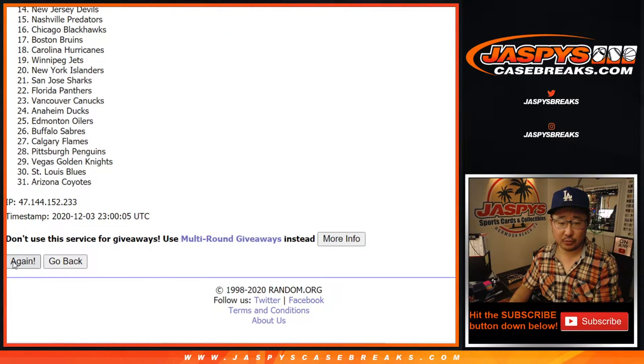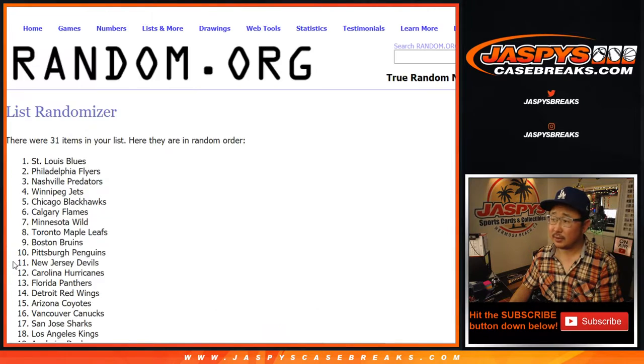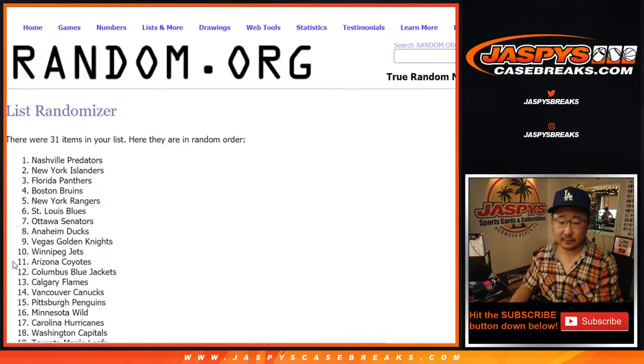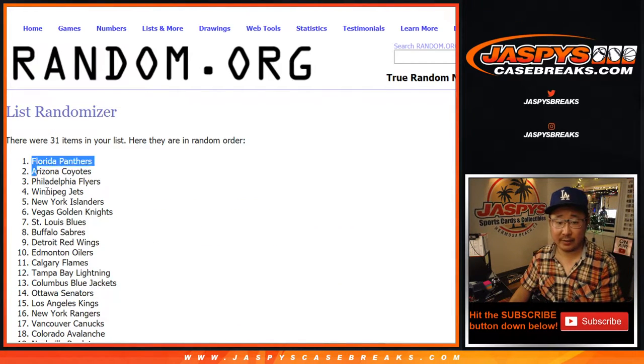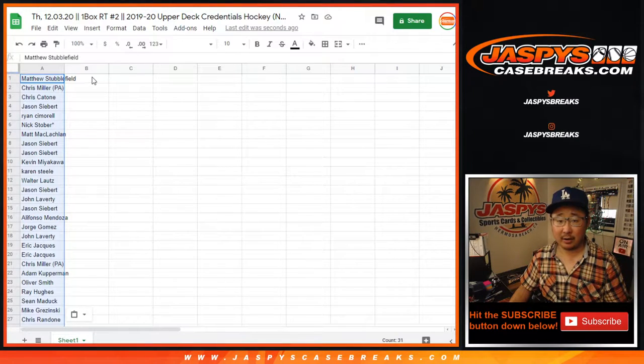Rolling again for teams — eight rolls, and after 11 we got the Florida Panthers down to the Carolina Hurricanes.